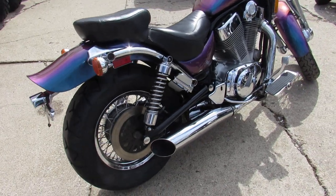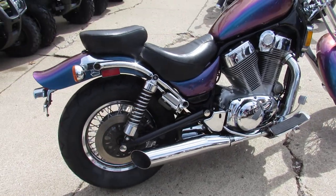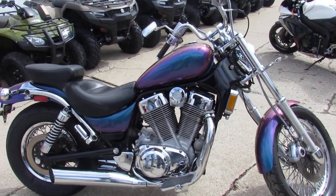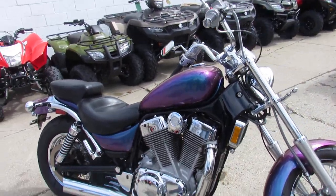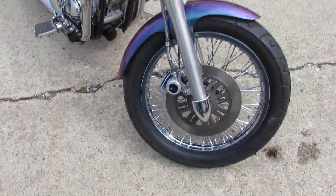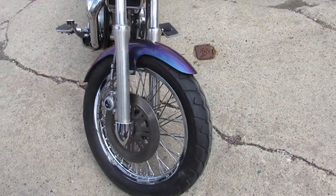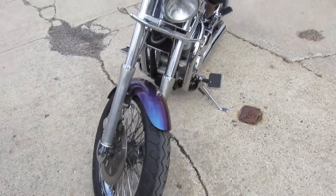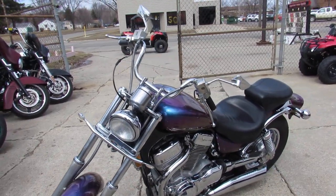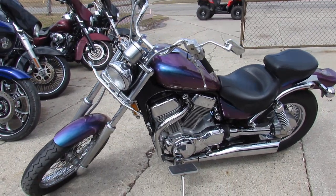It's a big bore Intruder, guys — 1400cc. We got this thing priced right at $2,299. It won't last long — this one's gonna go quick at that price. It's got a pretty cool chameleon paint job; as you walk around it, it kind of changes colors. You stand out from the crowd. You guys can hit the streets on this big bore cruiser and turn heads everywhere you go. It's a great bike for the money — $2,299 for this Intruder 1400cc.